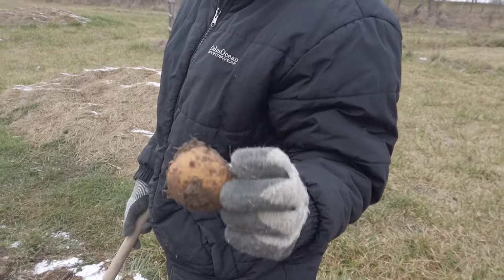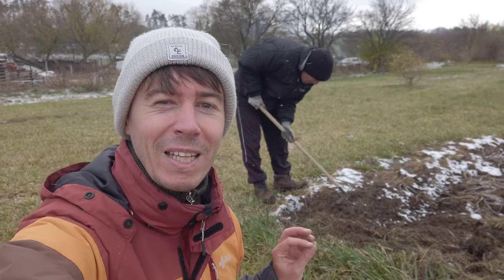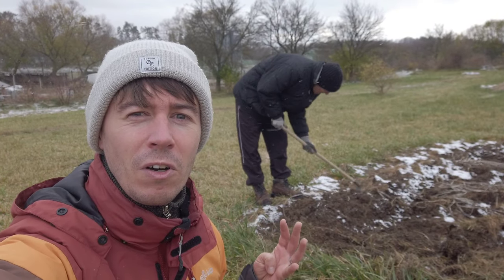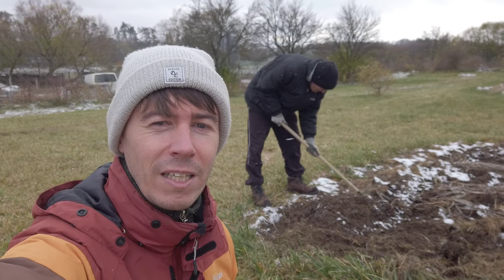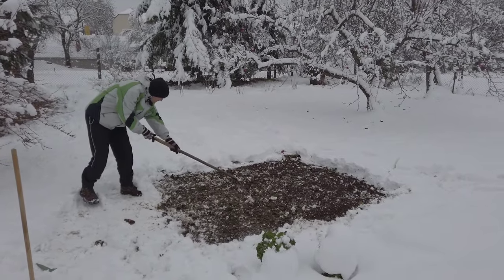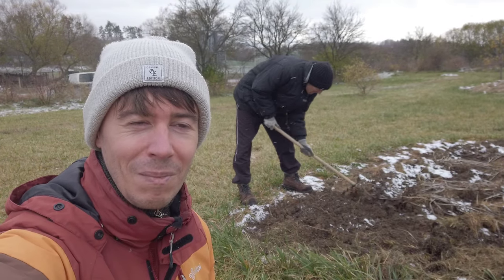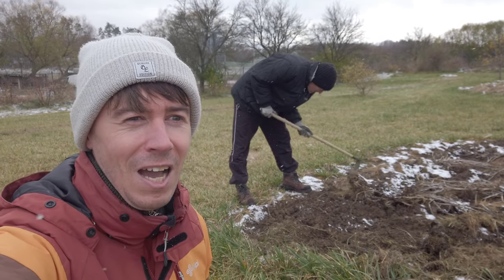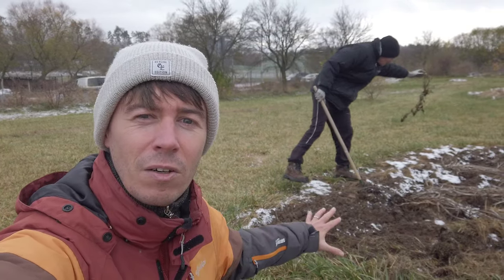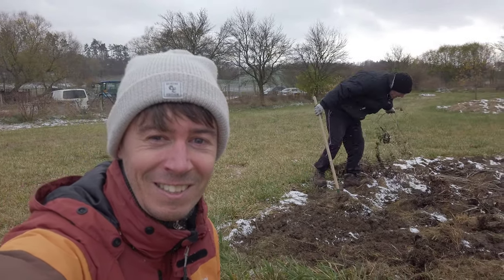This is the fourth time we are planting garlic here in our garden. Out of these four, three times we were planting when it was snowing or there was a lot of snow already on the ground, so we are continuing the tradition today. This is how it's supposed to be — right at the beginning of winter when the soil is not frozen yet. Look at the strong snow shower!